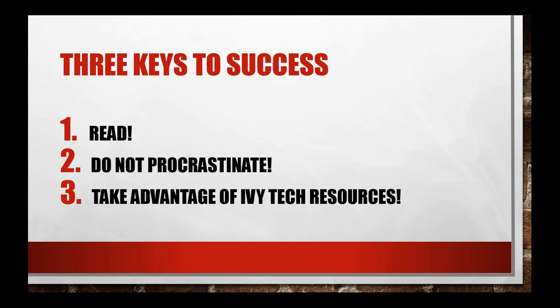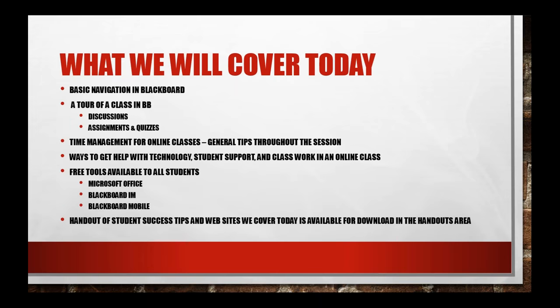Finally, one of the goals of this session is to encourage you to take advantage of all of the resources available to you as an online student. About 10 to 20 percent of students taking an online class from us each semester do so exclusively online. You are not alone. Just because you may be sitting at home, at work, or at a library doing your class, there are lots of resources available to you.